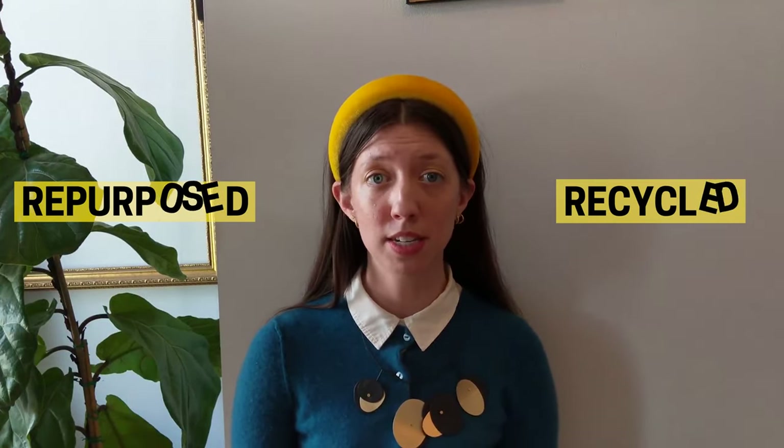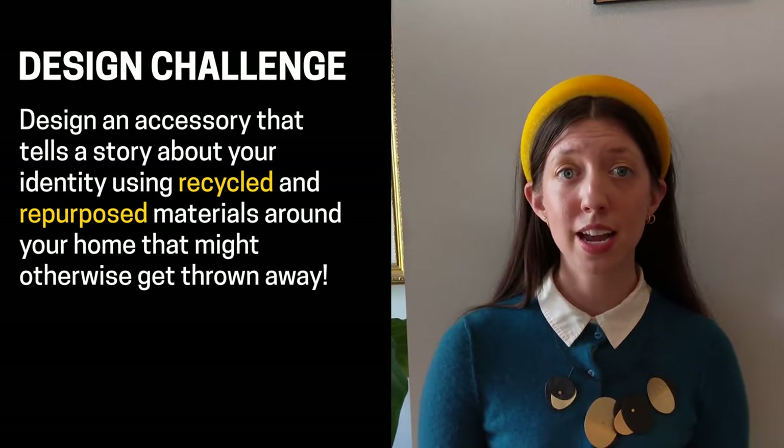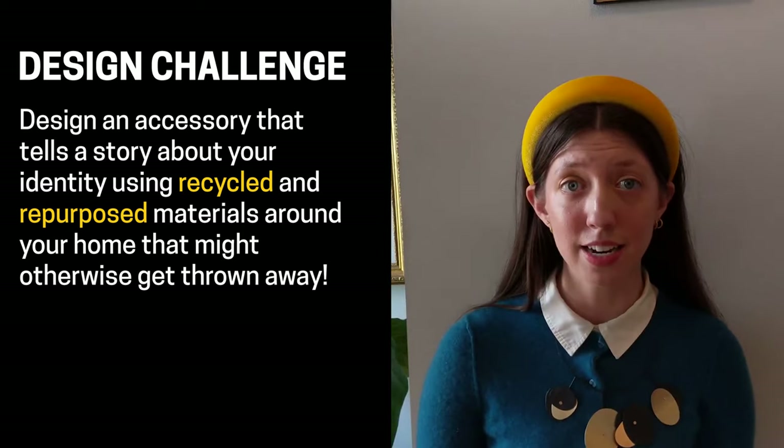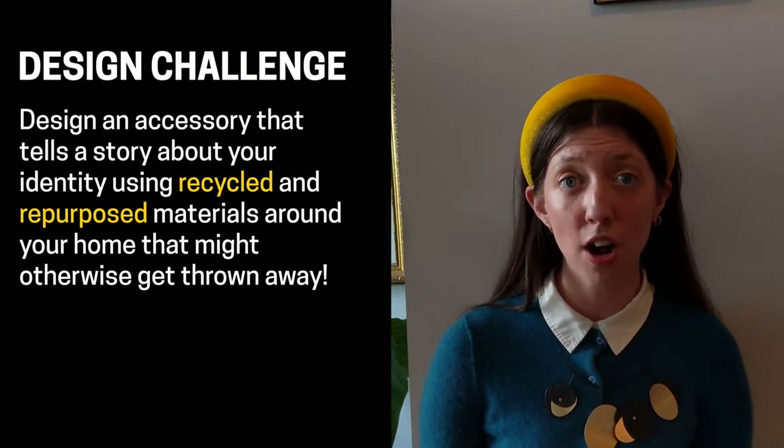There's no right or wrong way to recycle and repurpose to do your part to make the world a more sustainable and more beautiful place. Inspired by the designers who use recycled and repurposed materials to create jewelry, our design challenge is to create an accessory that tells a story about your identity using recycled and repurposed materials from around your home that otherwise might have gotten thrown away.